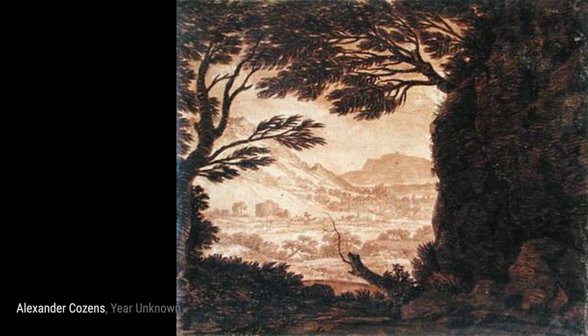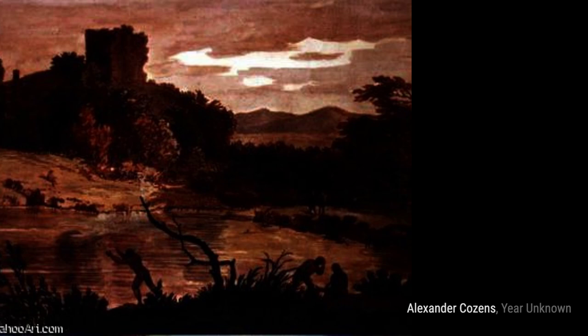In a Castle in a Landscape, Cousins takes us back in time with a majestic castle standing proudly amidst a picturesque landscape.